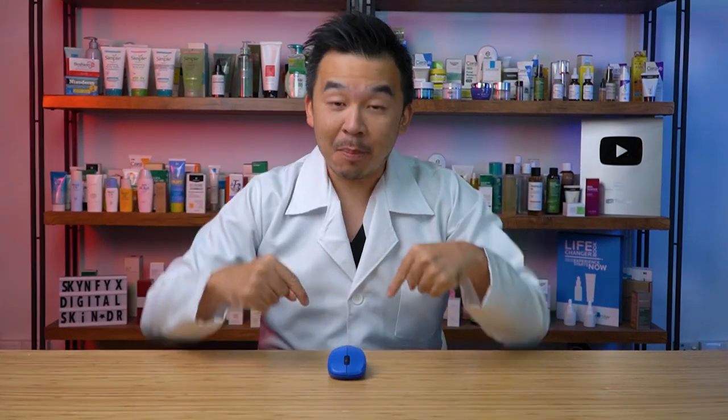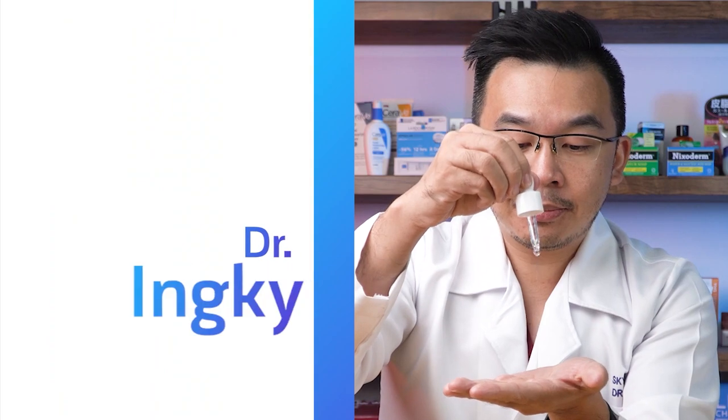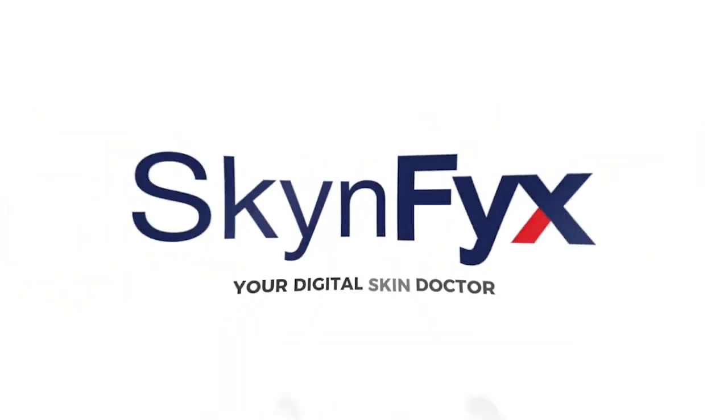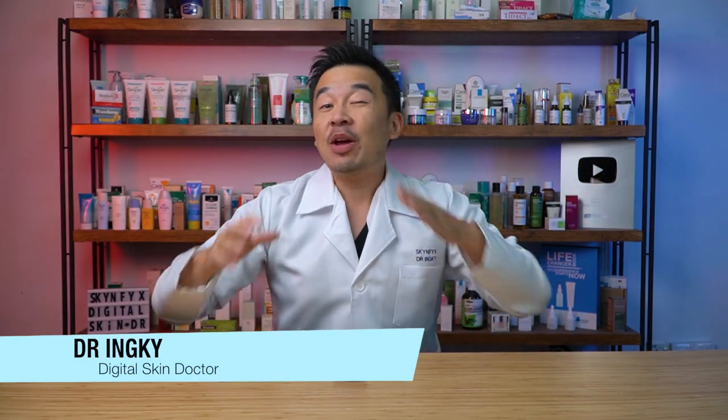Hey guys, today we have a mouse right in the middle here, and this means we are doing a reaction video. All right guys, I'm Dr. Inky, your digital skin doctor, and welcome to SkinFix, the platform whereby we educate you everything about skin.